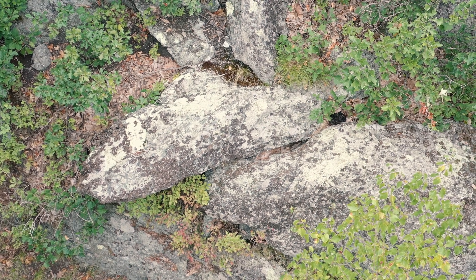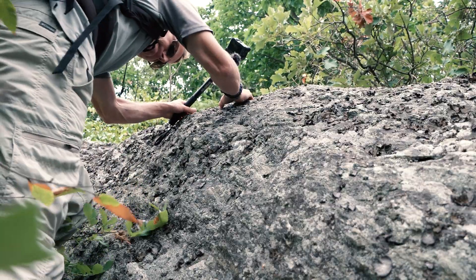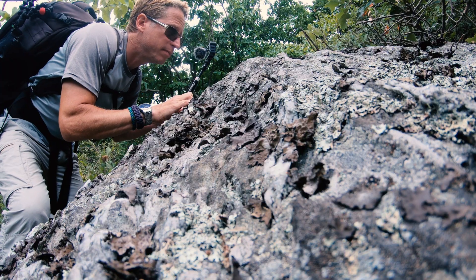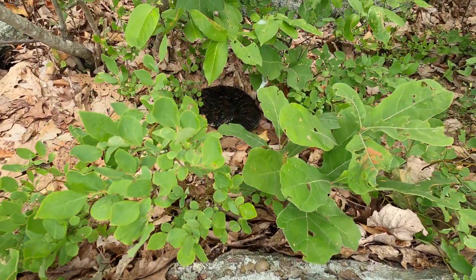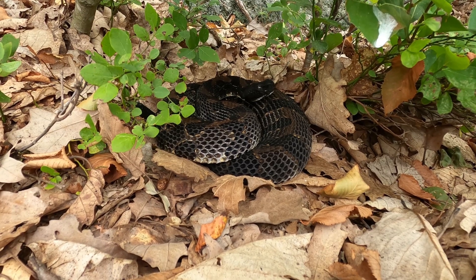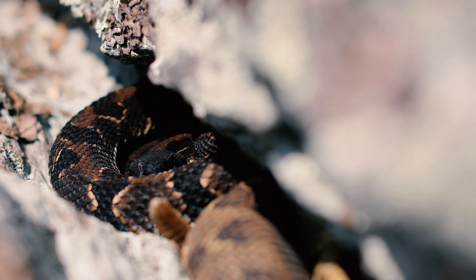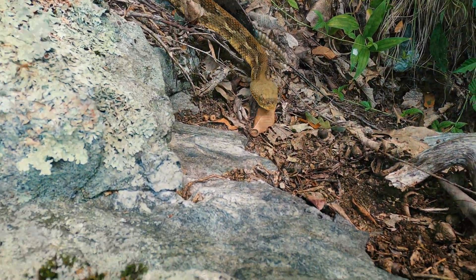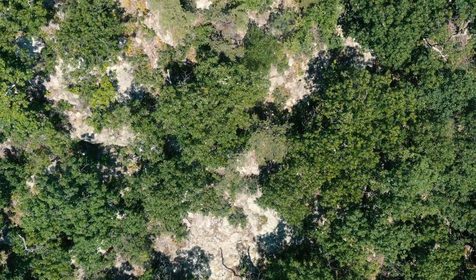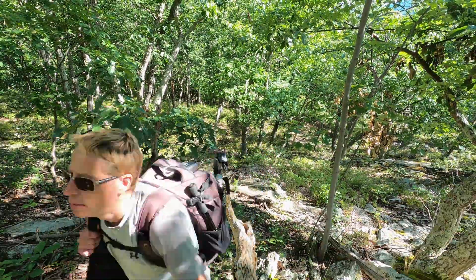Hey folks, welcome back. In episode 1 we visited a timber rattlesnake gestating site in New York to gauge how many gravid snakes might be at this location this year. We found several rattlesnakes, but only one or maybe two were actually pregnant. The highlight was finding this handsome large male. In this episode we begin by visiting a second gestating site on a lower ridge.